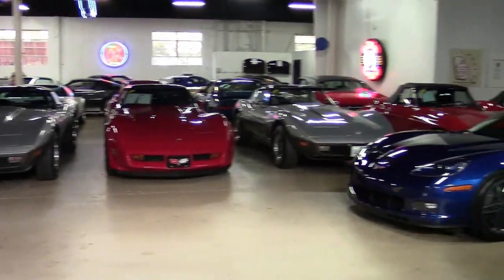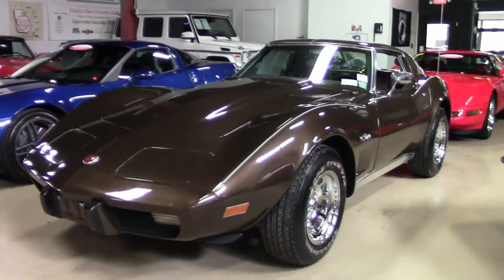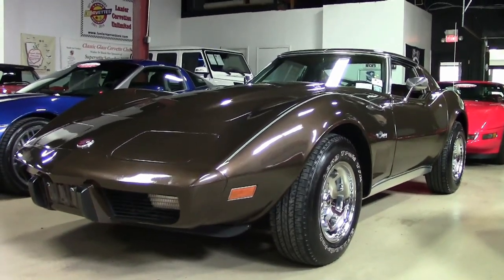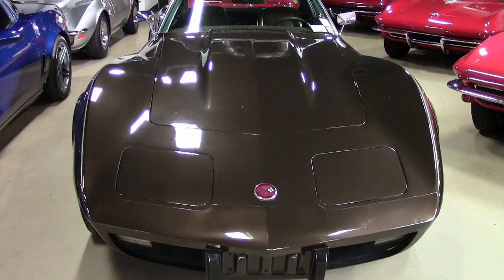Here it is, a true classic Corvette in a beautiful original color, but a rather rare color to find. This is a beautiful 1976 Chevrolet Corvette Coupe Custom, and it's here on our showroom floor in Atlanta, Georgia at buyavet.net.